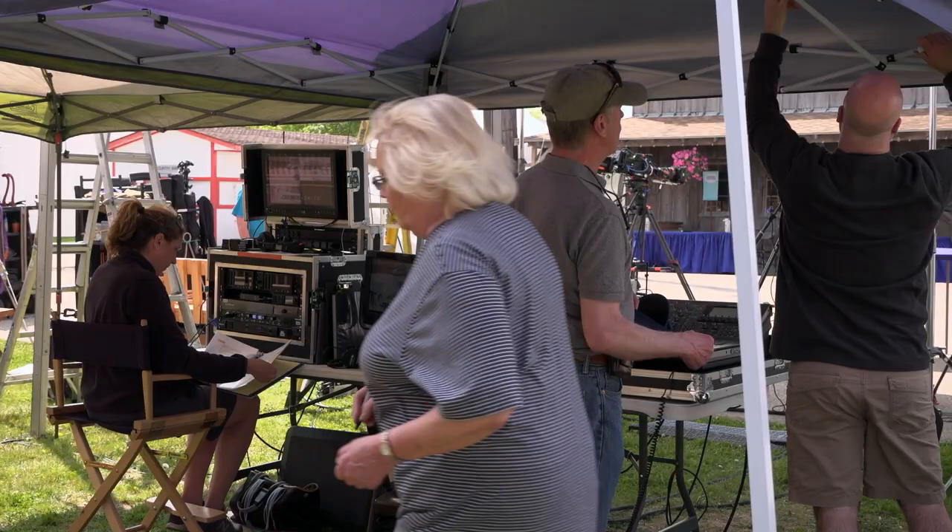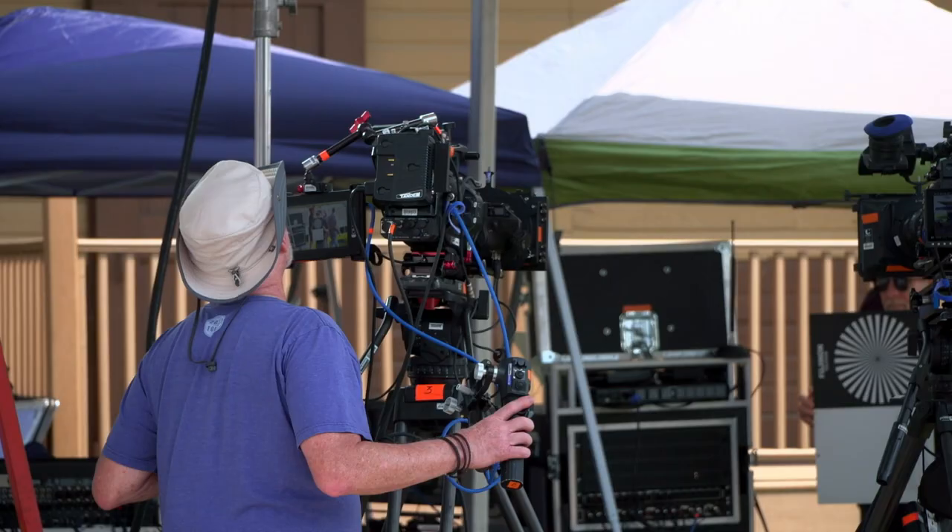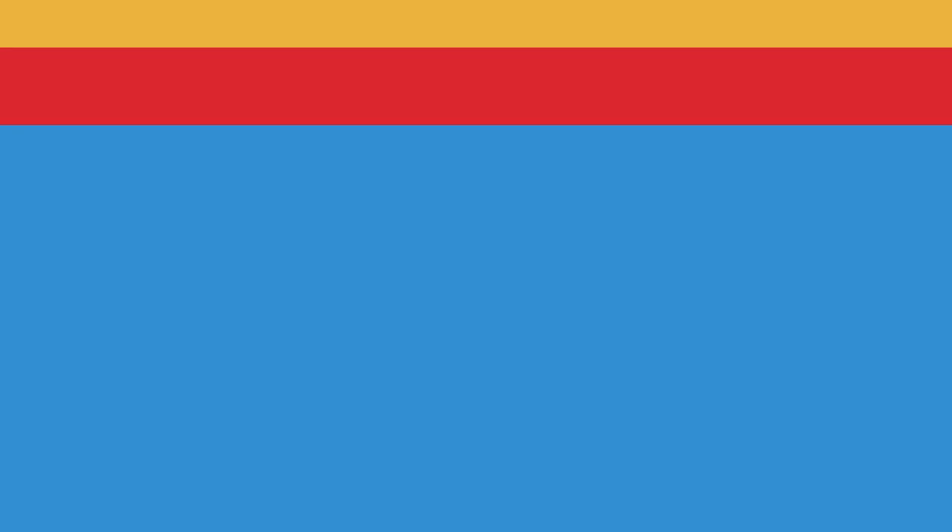The crew arrives and hits the ground running, setting up all the equipment — and there is lots of it — so people like line producer Jill Giles can get the show on the road. Jill, thanks for joining me today. Thank you, it's good to be here. How'd you pick Bonanzaville?